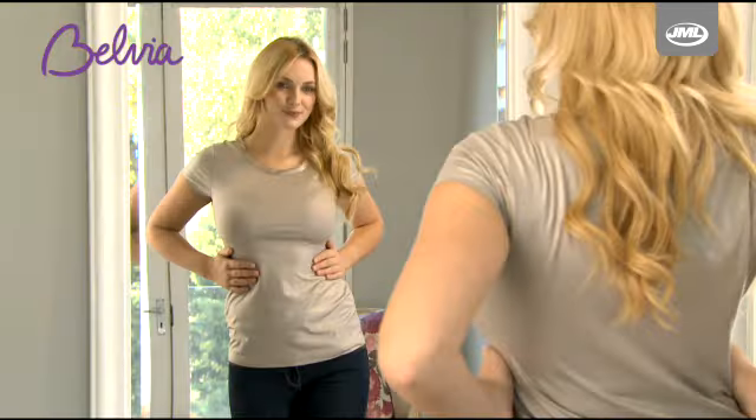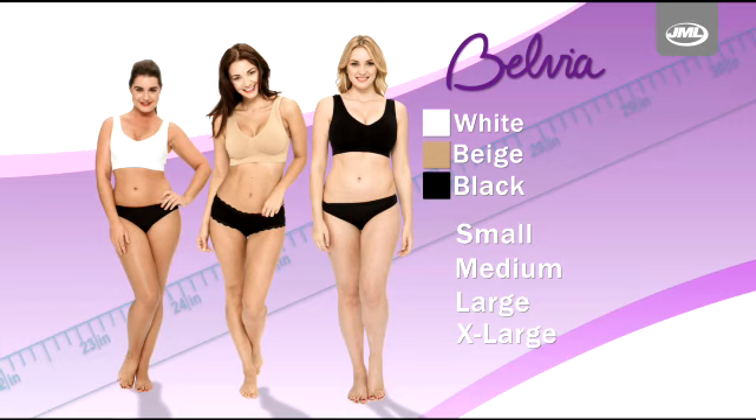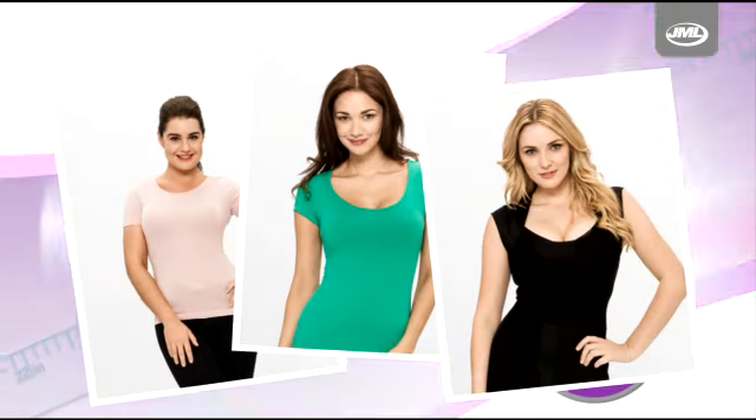Available in white, beige and black. Small, medium, large and extra large — Belvia Padded is suitable for every size and shape.